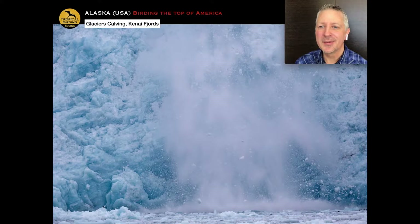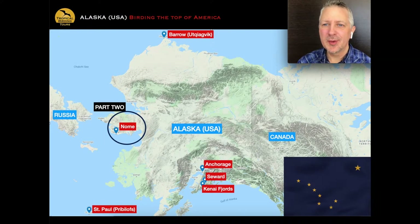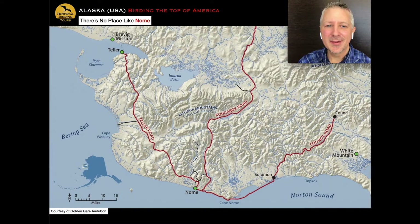That's part one done. We've had a night in Anchorage, two nights in Seward, then another night in Anchorage. Now we fly to Nome for a four-night stay — 540 miles from Anchorage, about an hour and a half by plane. Nome is a small town in the middle of nowhere, but at the center of everything when it comes to birding. People always say: there's no place like Nome. I don't think you'll ever forget it if you go there, and you'll be desperate to go back.